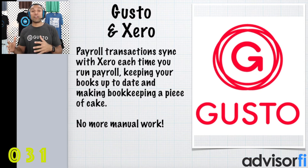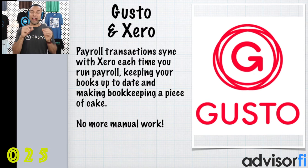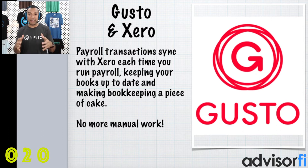The second reason why we love Gusto is it integrates with Xero Accounting. Xero Accounting is one of the best accounting solutions in the world. Payroll transactions sync with Xero every time you run payroll, keeping your books absolutely up-to-date in real time and making bookkeeping a piece of cake.